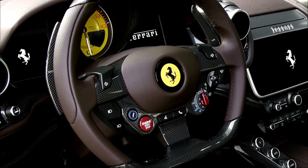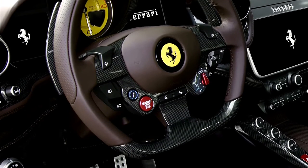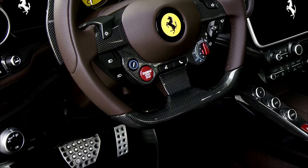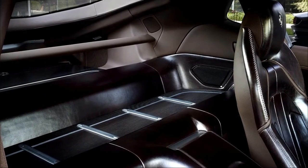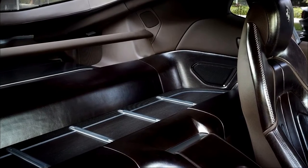The cabin volume runs uninterrupted from the windscreen to the luggage compartment at the rear, creating a sense of unique lightness and airiness for occupants. Oak trim with carbon fiber inserts adorns the rear bench and luggage deck, which conceals a deeper loading area when folded flat, as well as the door handles.